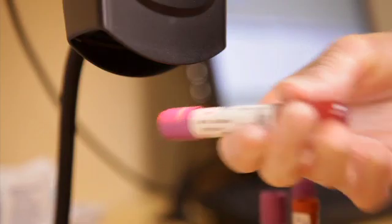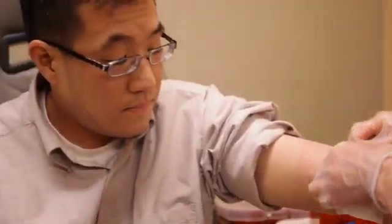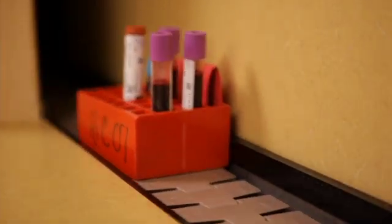Ouch, that needle can sting, but your blood holds important clues to your health. So for the routine blood tests, generally we do what we call a complete blood count. Dr. Rajiv Pruthi says a complete blood count measures certain components in your blood. If the numbers are off balance, it means something's not right.